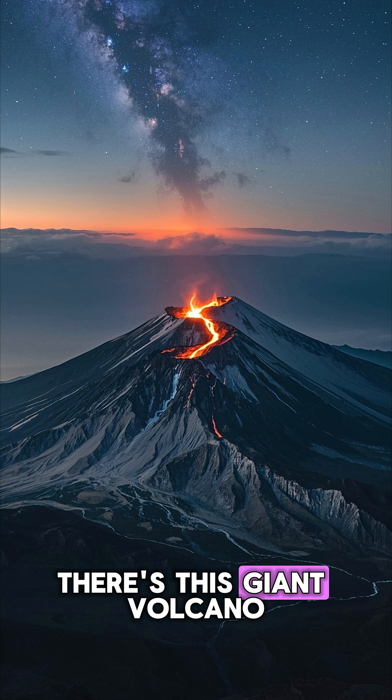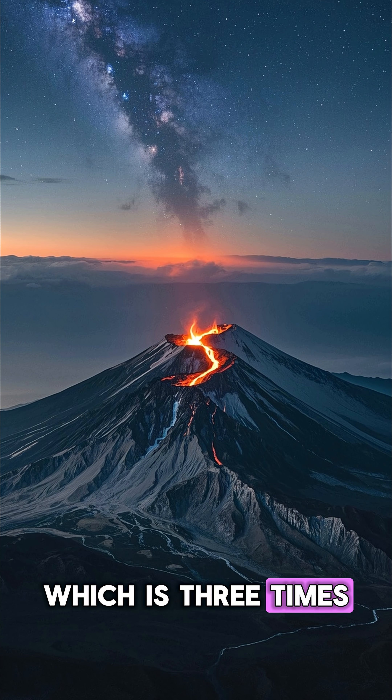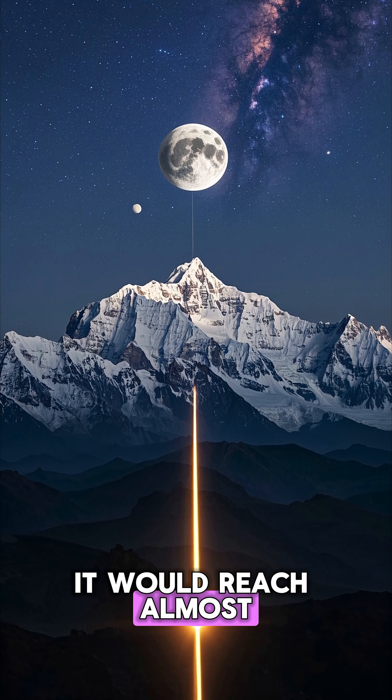First of all, there's this giant volcano in the center, Olympus Mons, which is three times the height of Everest. It's so tall that if you were to put a mountain like that on Earth, it would reach almost to the moon.